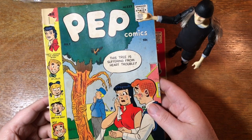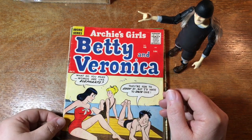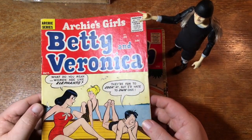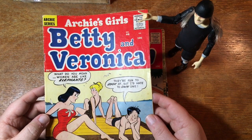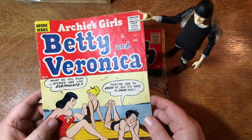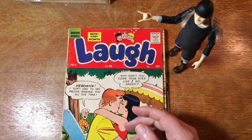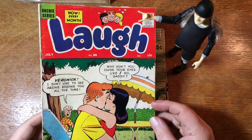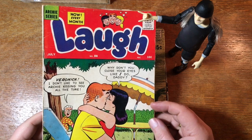Wow. Betty and Veronica — 'What do you mean women are like elephants? They're fun to look at but I'd hate to own one.' That's like the joke: how is a Maine woman like a Maine lobster? All the meat's in the tail. What's the difference between a Maine moose and a Maine woman? Fifty pounds and a flannel shirt. So tell those jokes to your female friends — I'm sure that will win you some influence.